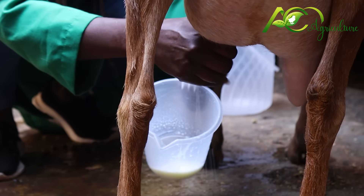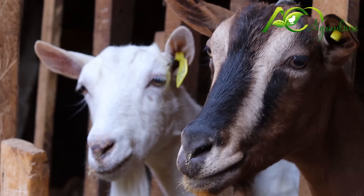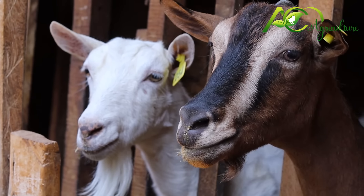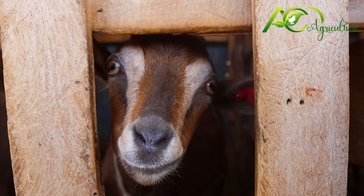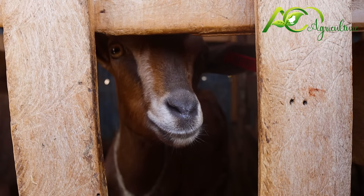I'm Violet Macharia from Mash Farm. It is located in Kahawest. We keep dairy goats — we keep them for milk. I have three types of goats: Togenberg, Sunen, and also Alpine. Togenberg can produce even more than three liters per day, and they have the biggest production of milk.